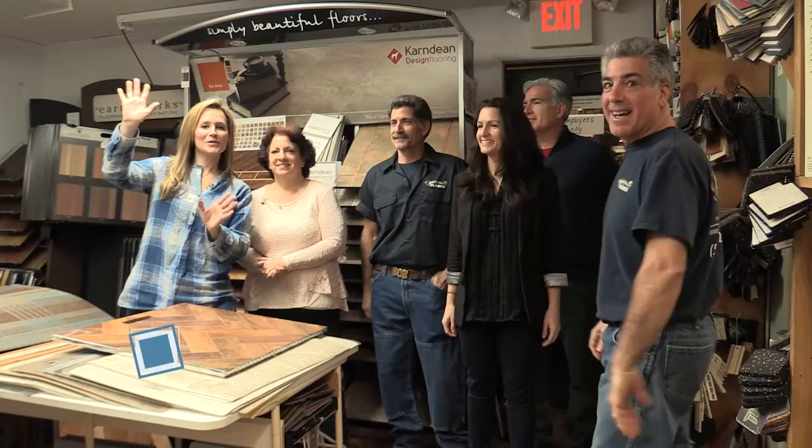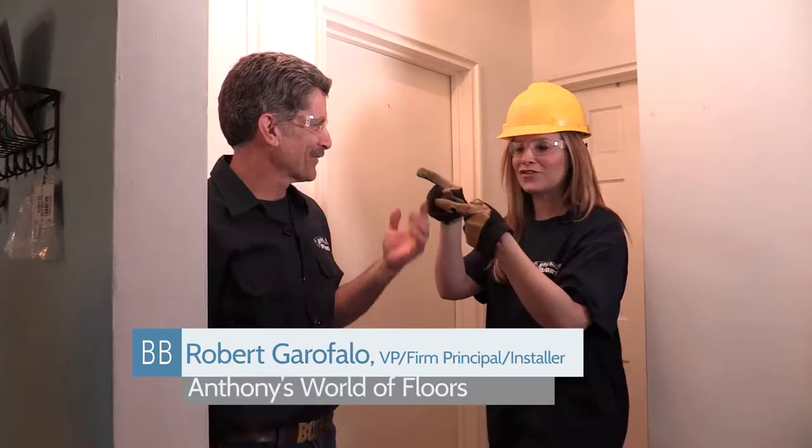Thank you all so much for having me — I really appreciate it. I think I'm going to be going out and installing some flooring. Safety goggles, gloves — which I borrowed from Bobby — and the hard hat, because we are going to be ripping up this floor right now.